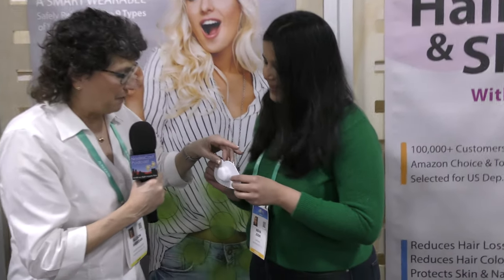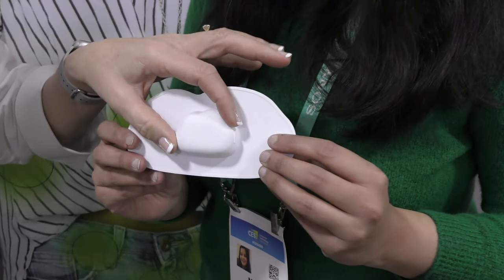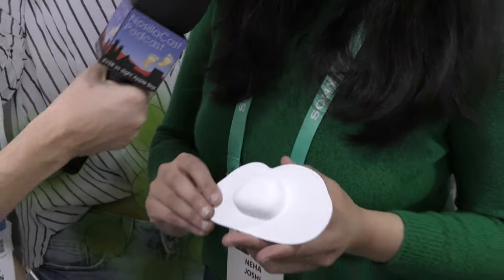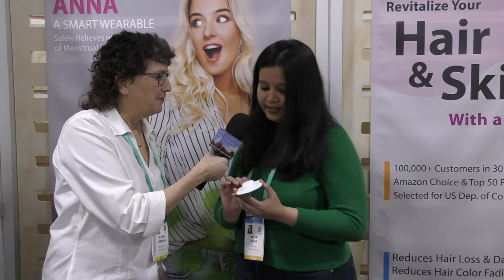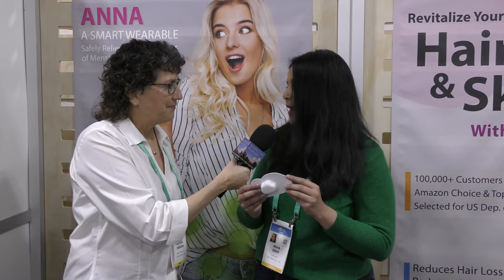This device is called Anna — A-N-N-A. For the audio listeners, I'll describe it: it's something maybe five or six inches long, kind of a white rubbery plastic with a little bulgy thing on it. It's pretty light — 0.01 lbs to be precise. It's very soft, so you don't have to worry about the texture of it when you put it on your body.